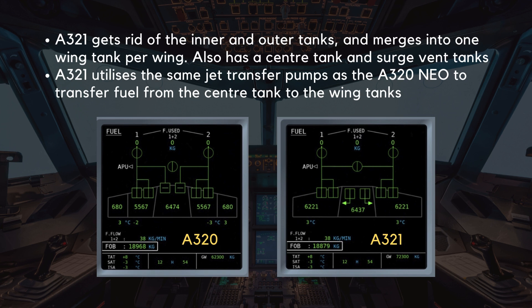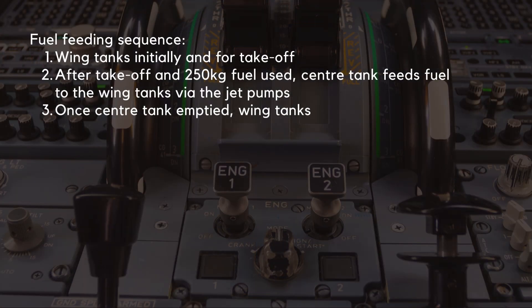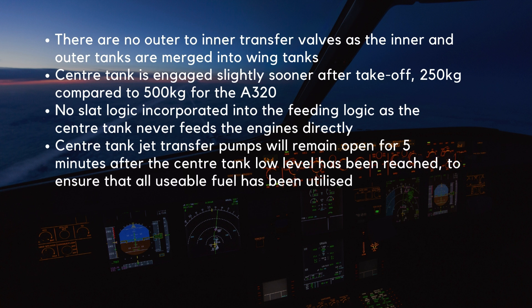Let's take a look at the fuel feeding sequence. The wing tanks feed the engines initially and for takeoff. After takeoff and 250 kg of fuel has been used, the center tank feeds fuel to the wing tanks via the jet pumps to use up the center fuel. Once the center tank has emptied, the wing tanks take back over the feeding. The main differences to note are: there are no outer to inner transfer valves as the inner and outer tanks are merged into wing tanks. The center tank is engaged slightly sooner after takeoff — after 250 kg has been used, compared to 500 kg for the A320. Again, there is no slat logic as the center tank never feeds the engines directly.